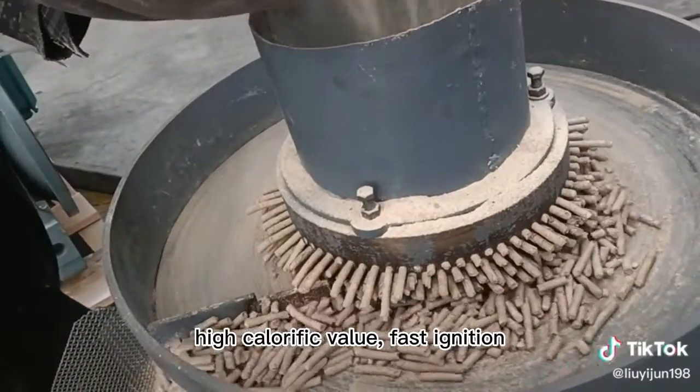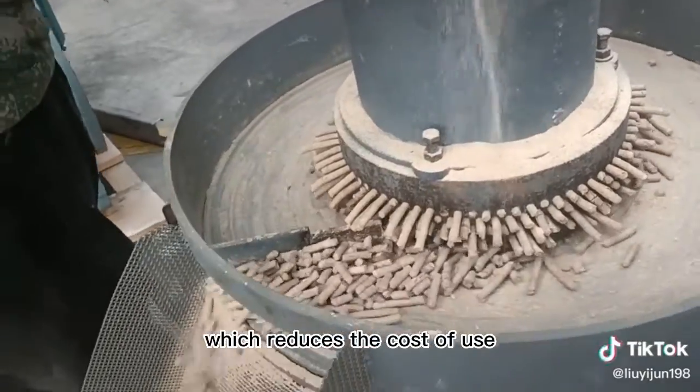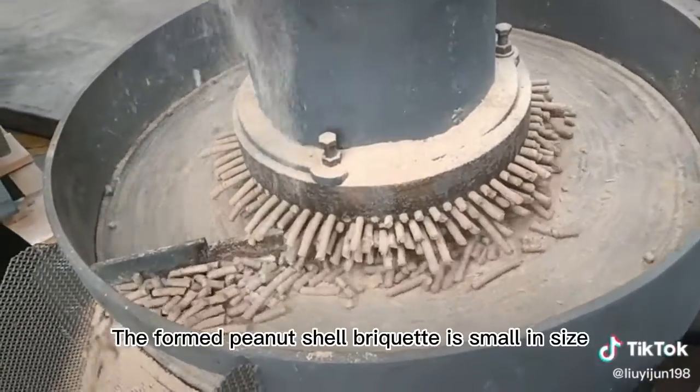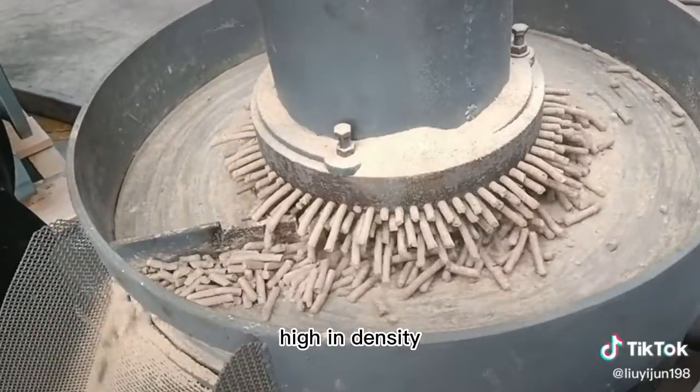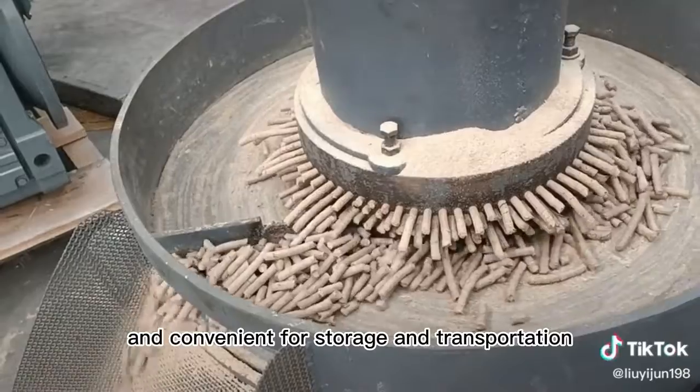The volatile content of peanut shell briquetting fuel is as high as 58.5%, which makes it easy to burn — high calorific value, fast ignition, full combustion, and less ash — which reduces the cost of use. The formed peanut shell briquet is small in size, high in density, environmentally friendly, smoke-free, and convenient for storage and transportation.